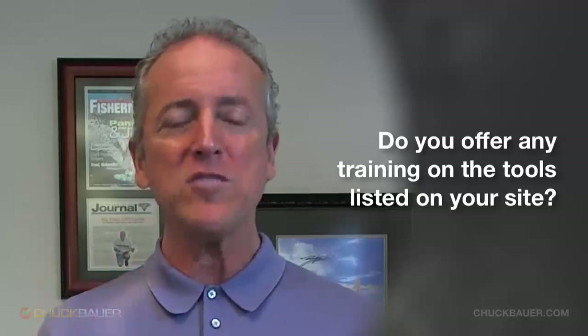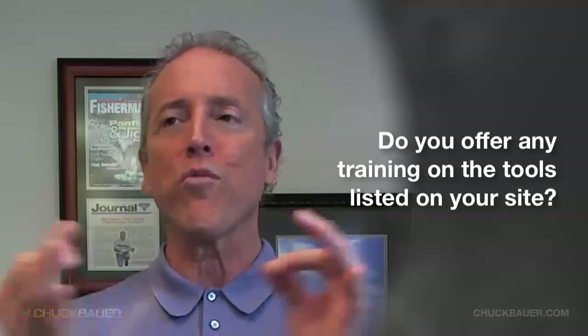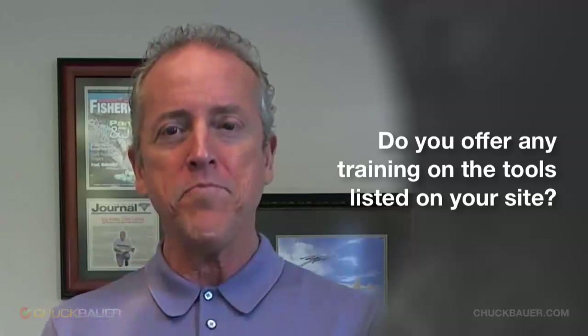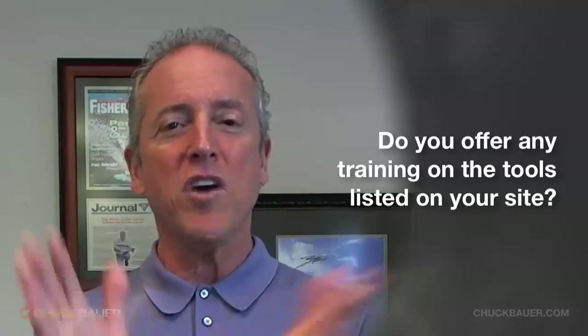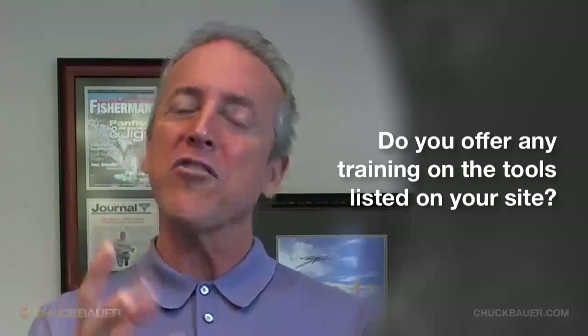We have a specific program titled 'Marketing Yourself Shamelessly' — a program I wrote years and years ago that has been refined over time. It works for small, medium, and large size companies. So yes, we do the training, and it's quite extensive.